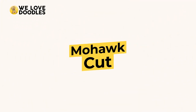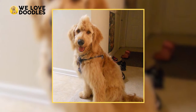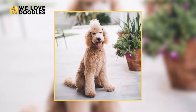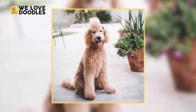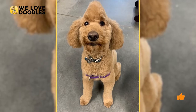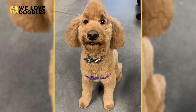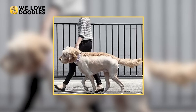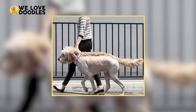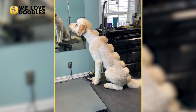Mohawk. If you want to go the bad boy route, the Mohawk is going to be the perfect choice for you. Achieved by shaving most of the body down to a Teddy Bear Cut, leaving the head and ears a bit longer, and then leaving longer hair on the top of the head, this look is definitely a statement. If you want to go all in though, extend the Mohawk all the way through the body as well, and keep the tail long, giving a full body Mohawk for your rebel doodle.